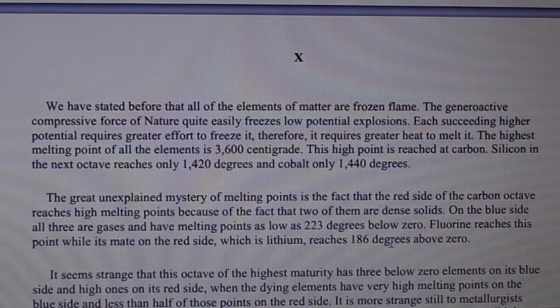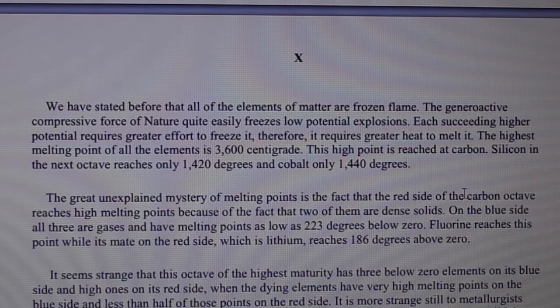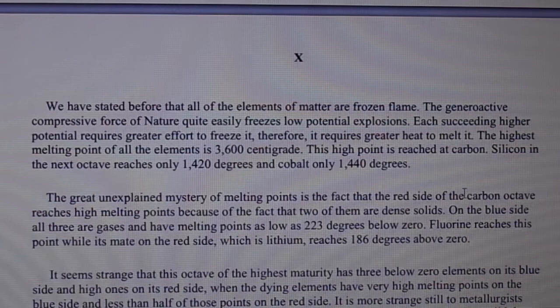We have stated before that all of the elements of matter are frozen flame. The general active compressive force of nature quite easily freezes low potential explosions; each succeeding higher potential requires greater effort to freeze it, and therefore greater heat to melt it. The highest melting point of all elements is 3,600 degrees centigrade, reached at carbon. Silicon in the next octave reaches only 1,420 degrees, and cobalt only 1,440 degrees.